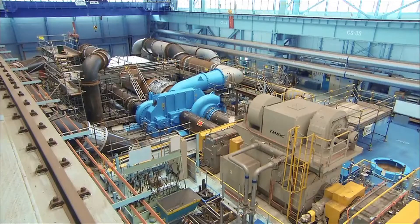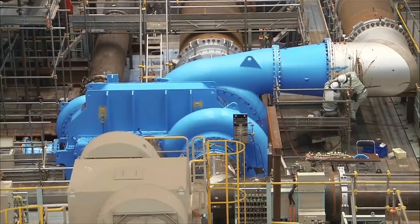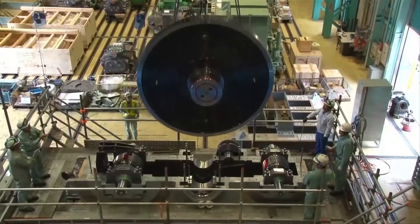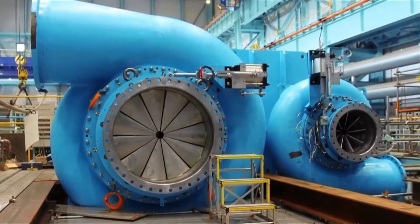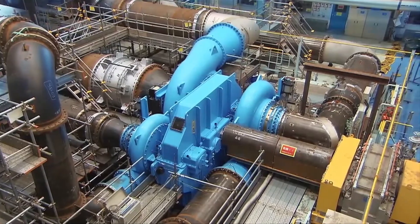The need for larger compressors has recently been increasing together with the size of the plants they serve. Kobe Steel has responded notably with air compressors for air separation units and large capacity integrally geared compressors for petrochemical plants.